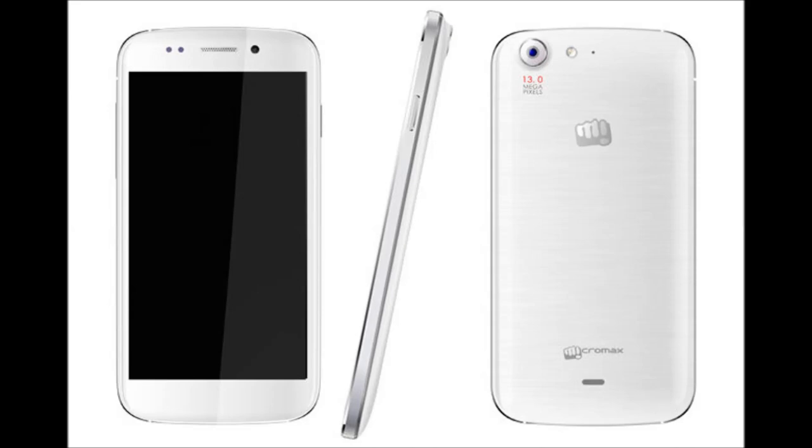It also has a 5 megapixel secondary camera, and it has a special feature called 'blow to unlock,' which is a useless feature according to me, so let's not talk about it. I'll be discussing features and various other stuff at the end of the review. Let's have a look at the next device.